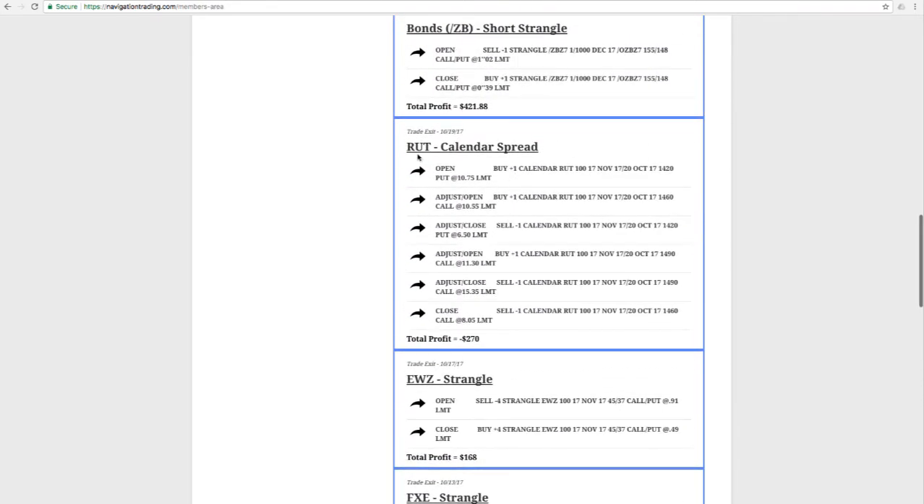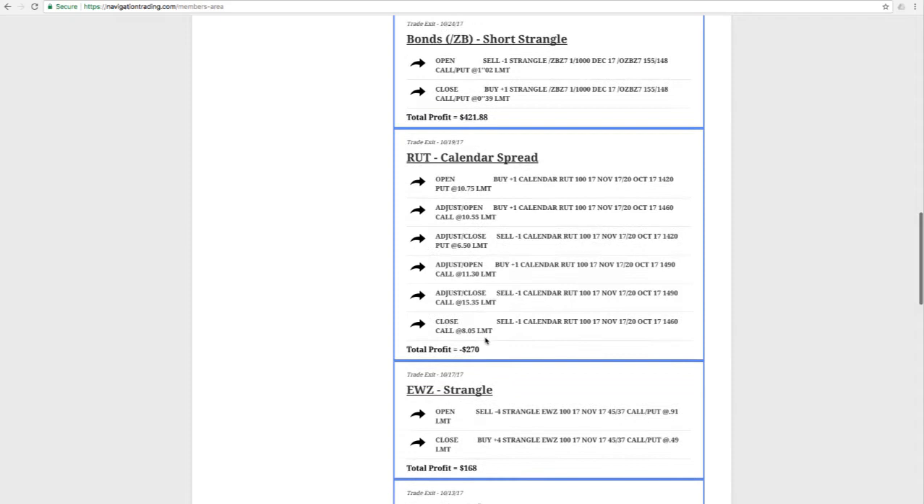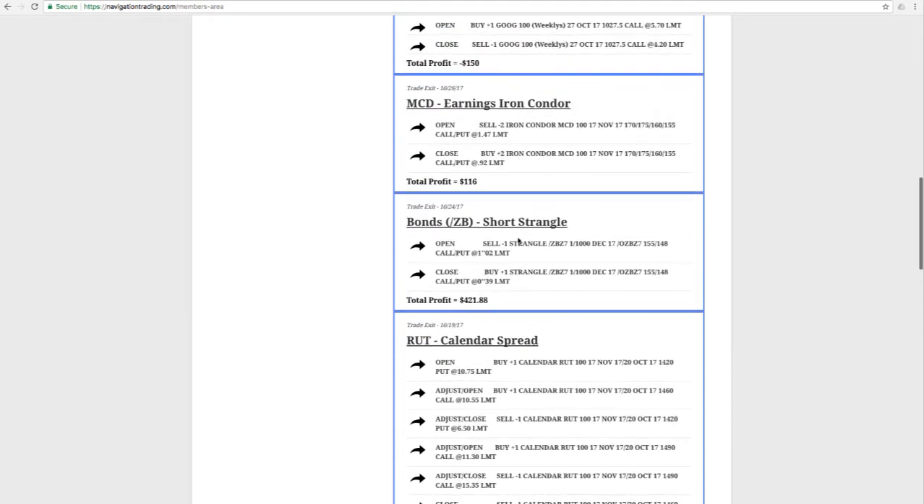The next trade was a RUT calendar spread. We did make several adjustments; however, we were not able to recover the losses incurred, so that was one of our losers — lost $270 on that trade. Next trade was a short strangle in bonds, another easy one: just put it on and took it off for a profit of $421.88.